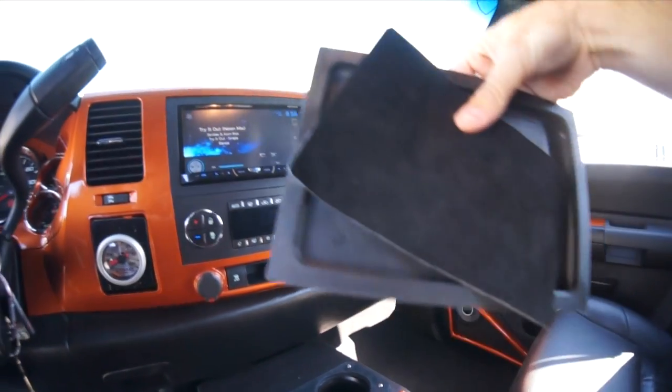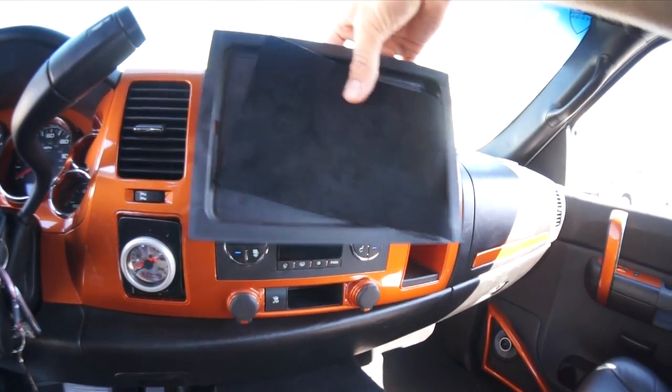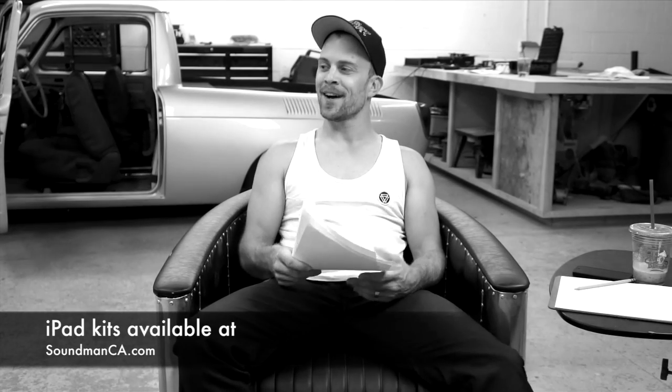Jordan's installing an iPad in the dash of this baby, which is going to be the cherry on top. Steve's coming by to pick up one of our iPad side slider kits that are selling like hotcakes, so go get yours now before it's too late. Soundmanca.com.